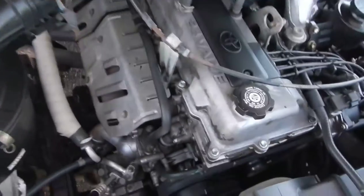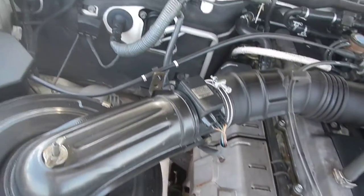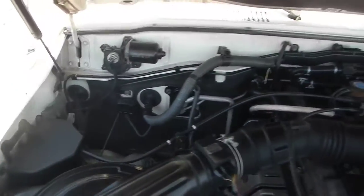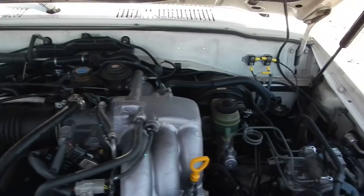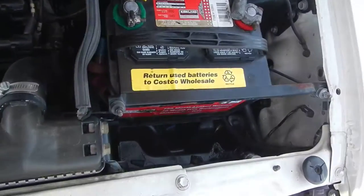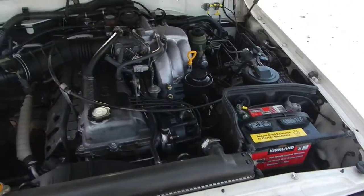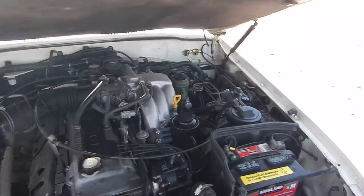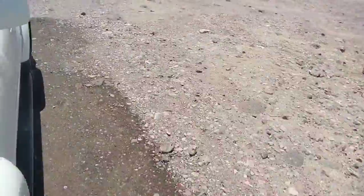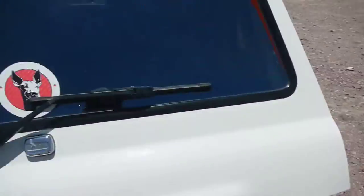I just had the whole vehicle detailed, so they pressure washed the engine compartment and got all the dust and grime out. What happened is they got some water on the spark plugs or the cap and rotor, so when I start it up you'll see a check engine light. Every time I've cleaned it, it always comes on — I believe it's a number one misfire.